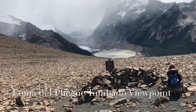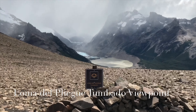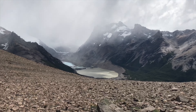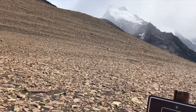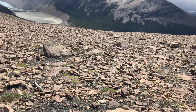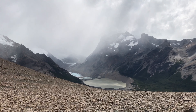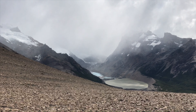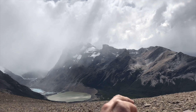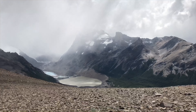We made it to the viewpoint Loma del Pliegue Tumbado and got a view of Laguna Torre beneath us. From the visitor center it's 8.6 km with 890 meters of elevation to here. To Loma del Pliegue Tumbado hill we have another 800 meters and 220 meters of elevation. Most people finish here as this is the best place to photograph both Cerro Torre and Fitzroy at the same time. Down below you can see the path from Laguna Torre to Viewpoint Maestri where you get an even better view of Cerro Torre.